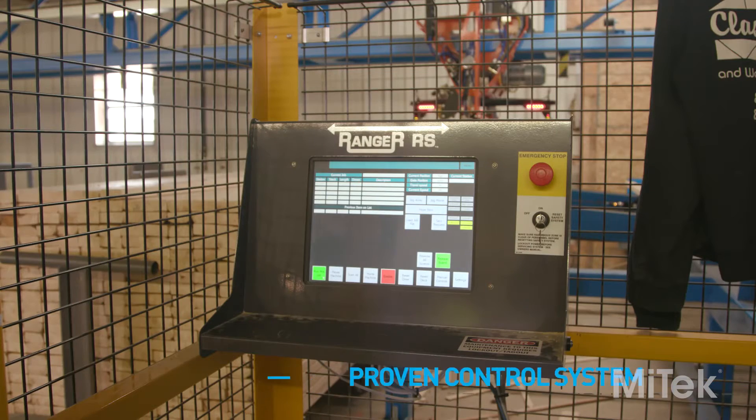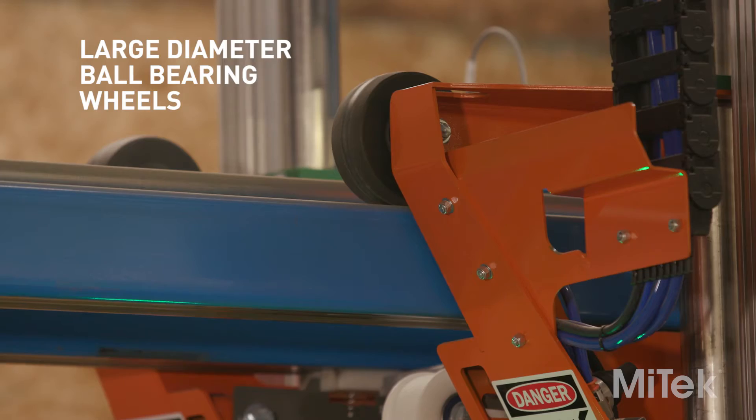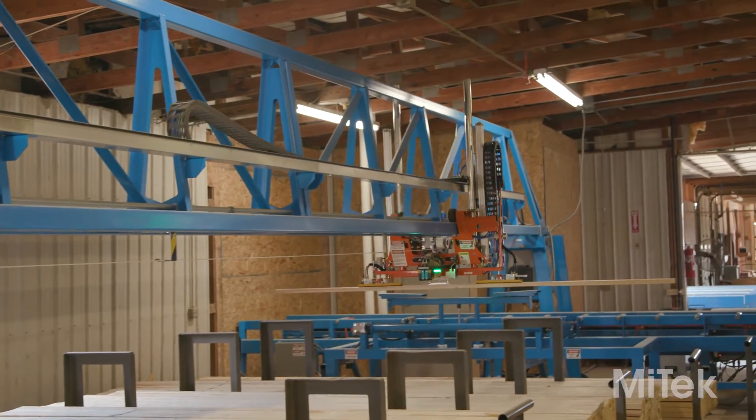The Ranger RS comes with a proven control system, a reliable induction motor drive, and large diameter ball bearing trolley wheels rolling on 4 inch by 4 inch steel guide rails for long life and minimal maintenance.